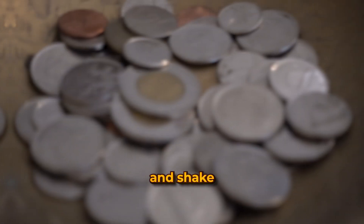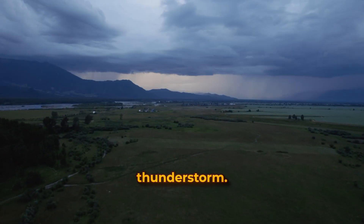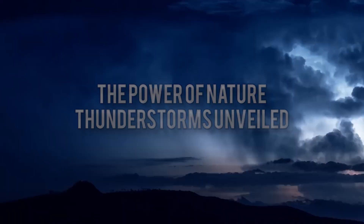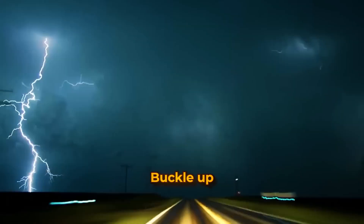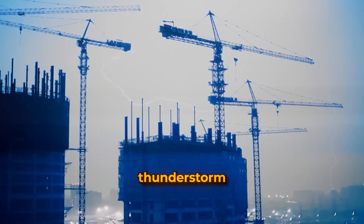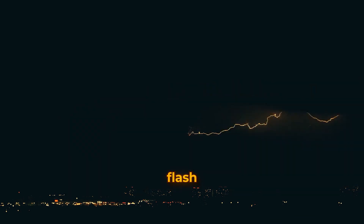Imagine a force so powerful it can light up the sky and shake the ground beneath your feet. This is the awe-inspiring power of a thunderstorm. But where does this natural powerhouse come from? Buckle up as we embark on an electrifying journey into the heart of a thunderstorm, uncovering its secrets and the astonishing science behind each flash and rumble.